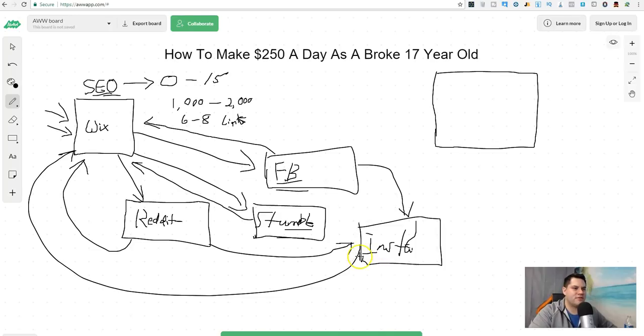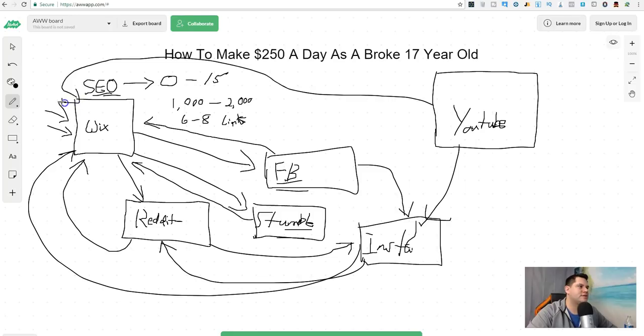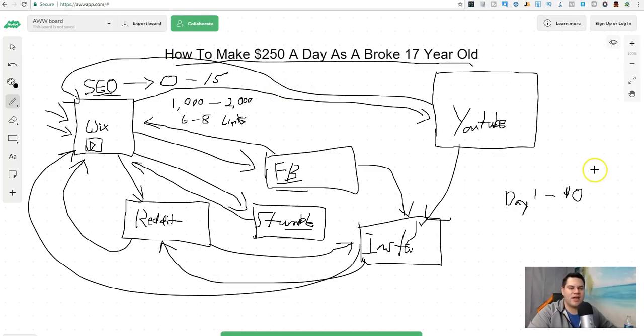From Facebook you can link to your Instagram account. From Reddit you can also link to your Instagram account. You can even do videos on YouTube — if you're not doing anything on YouTube, you should be. On YouTube, promote your Instagram account, promote your Wix page, put videos on your Wix page. Now, when I say all you have to do — yes, you can make $250 a day online as a broke 17 year old, but is it gonna happen on day one? Probably not.